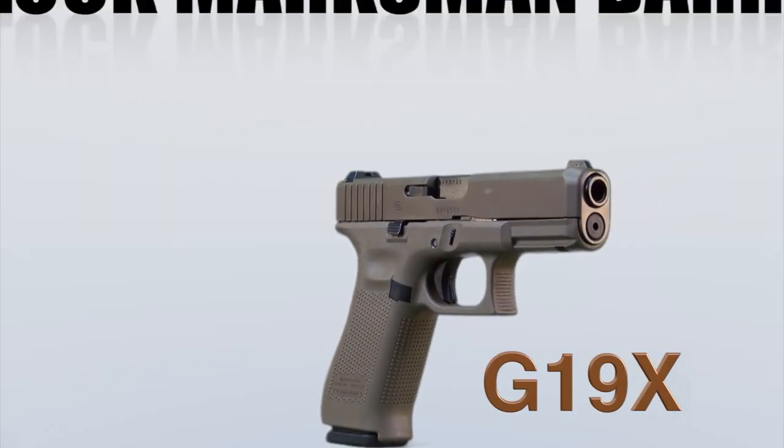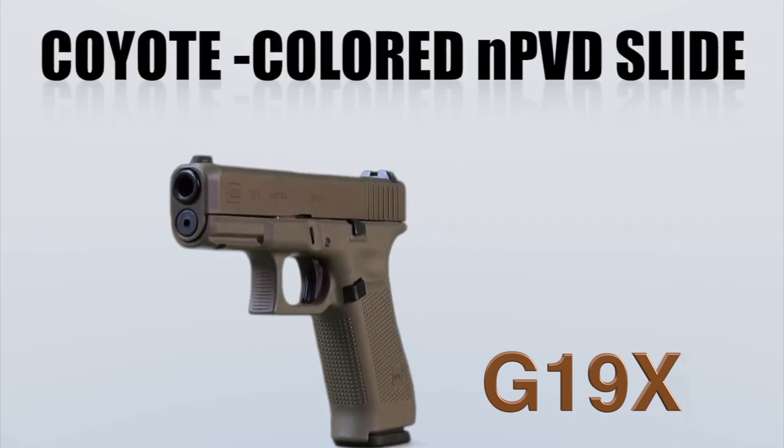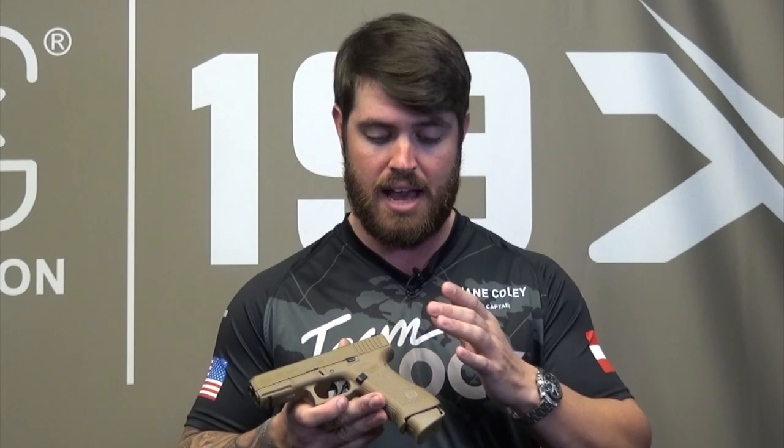It's a very exciting gun. We've combined two proven platforms. It's got the concealability, reliability, and accuracy of our G19 and it's got the magazine capacity of our G17. One of my favorite things about this gun is the ease of concealment with the G19 slide and having the bigger grip and larger round capacity with the G17 frame.